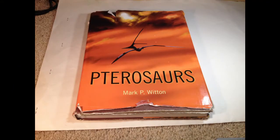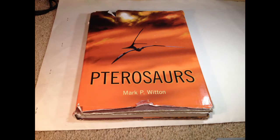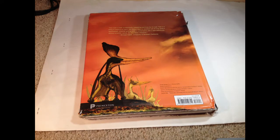Starting off with the cover, you can see an amazing piece featuring a Nyctosaurus — truly majestic. On the back, it's a continuation of the background from the front, but with a male Pteranodon surrounded by his harem of females. By the way, all of the illustrations in this book were done by Mark Whitten, and he did an amazing job on all of them. He's definitely one of my favorite paleoartists.